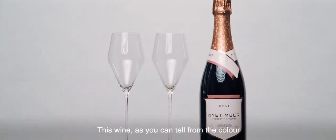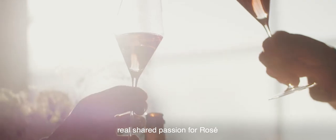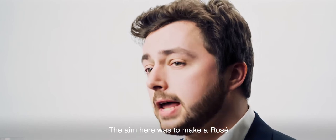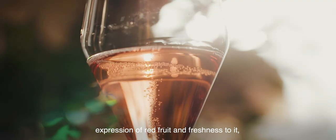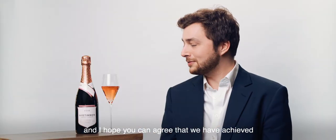This wine, as you can tell from the colour, is our multi-vintage Rosé. This is a wine that we only started making after our winemakers, Sherry Spriggs and Brad Greatrix, joined us in 2007. It was the result of a real shared passion for Rosé, along with Eric Harima, Nyetimber's owner and CEO. The aim was to make a Rosé with an undeniable expression of red fruit and freshness, and something that had a real festive colour to it as well.